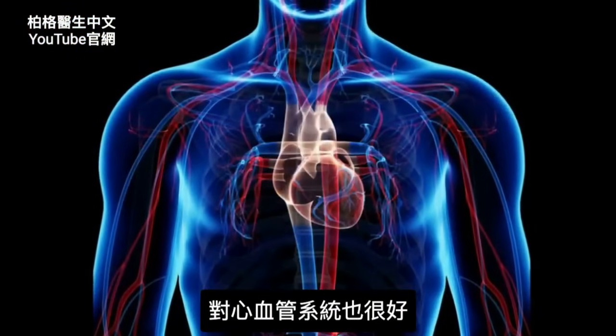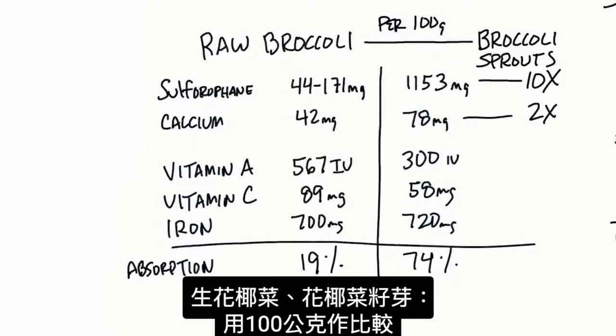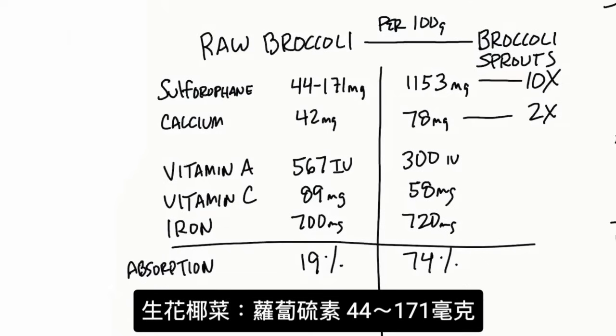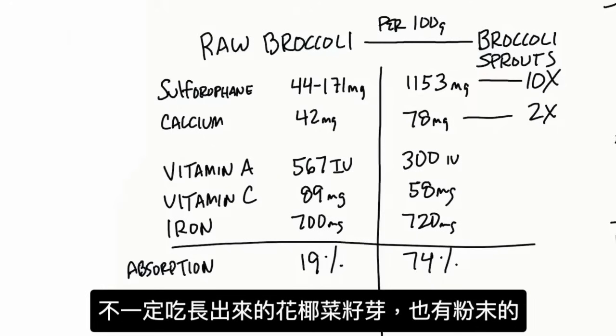Let's compare raw broccoli to broccoli sprouts based on the same amounts — 100 grams. In raw broccoli, sulforaphane is 44 to 171 milligrams. Compared to broccoli sprouts, which have 1,153 milligrams — that's 10 times as much sulforaphane as in raw broccoli. You wouldn't necessarily have to keep making broccoli sprouts; you can get it in a powder as well.